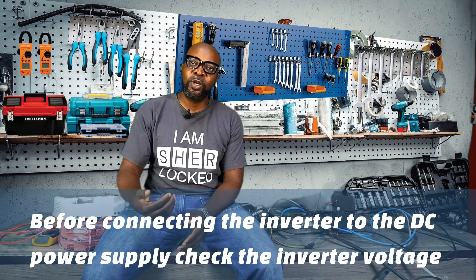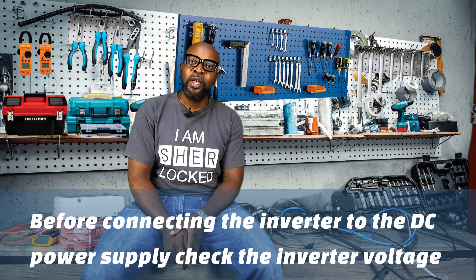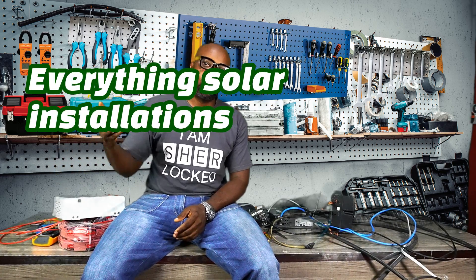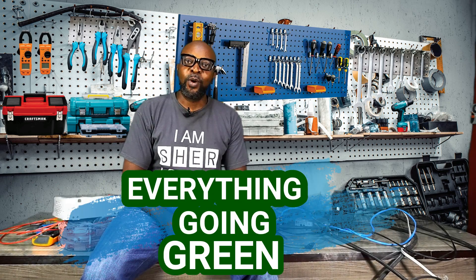If it's a 48-volt system, do your battery connection as a 48-volt system, but always ensure the very first thing you do is check the voltage of the inverter before making your connections. If you connect 48 volts to a 24-volt inverter it will definitely damage the inverter, and your entire installation will have to wait until you repair or replace the inverter.